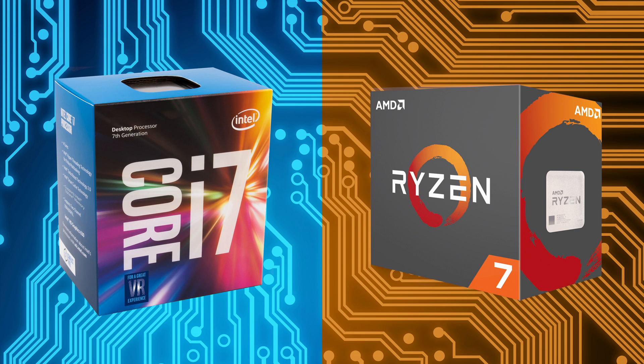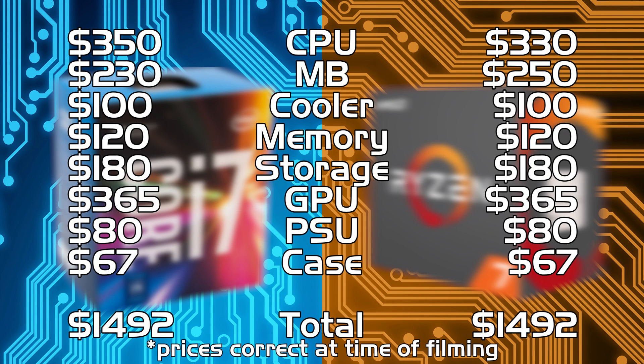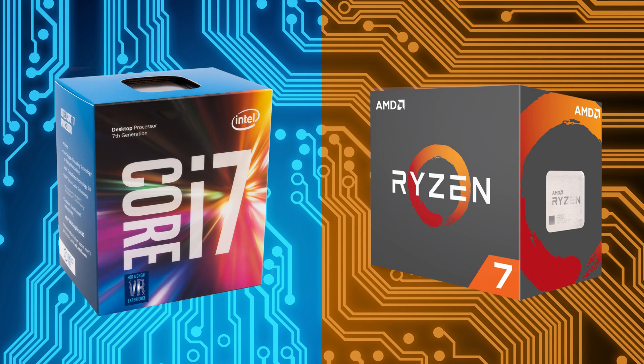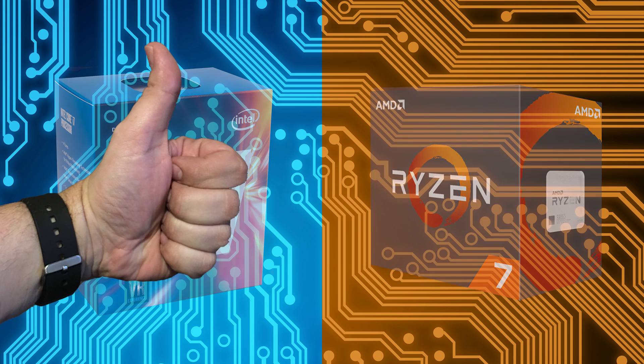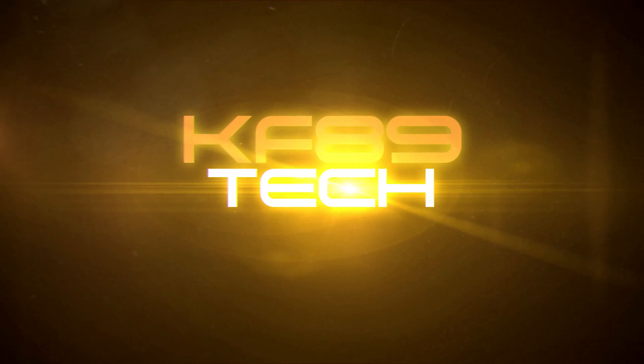So there we go — two great build options depending on your personal preference: Intel or AMD, Kaby Lake or Ryzen? I'll leave that with you. Let me know which one you'd go for in the comments below. Don't forget to like the video and check out some of my other videos on screen right now. Make sure you subscribe to the channel — I've got a lot more great content coming soon. Thank you very much for watching and I'll see you later.